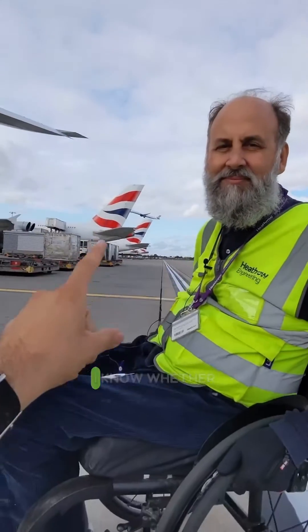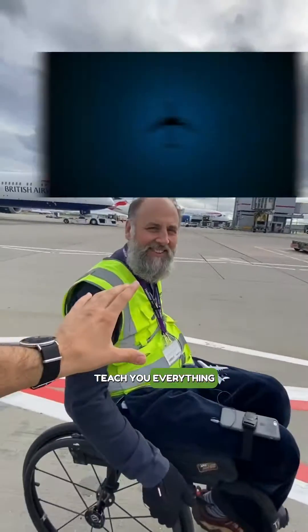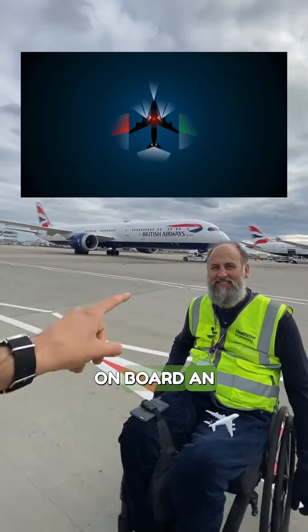If I see a plane in the sky at night, how do I know whether it's an Airbus or a Boeing? Well, me and Andy are about to teach you everything you need to know about lights on board an aircraft.